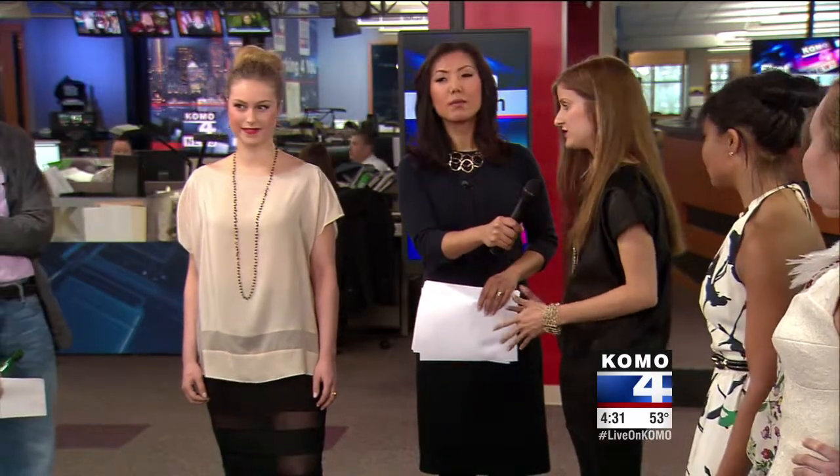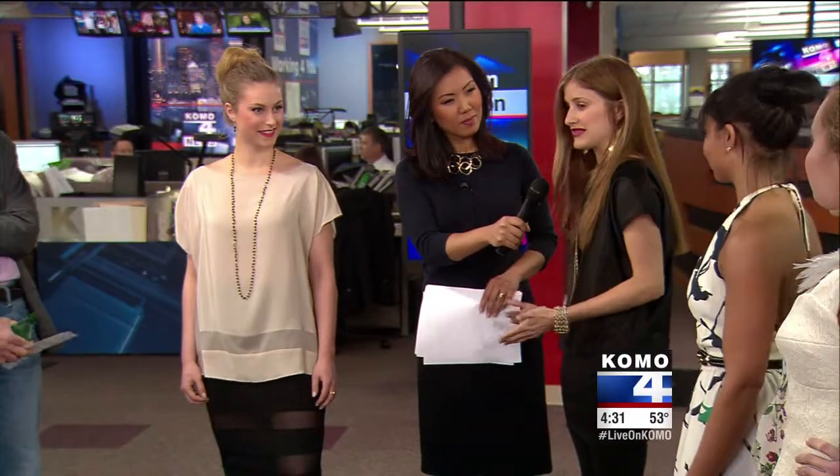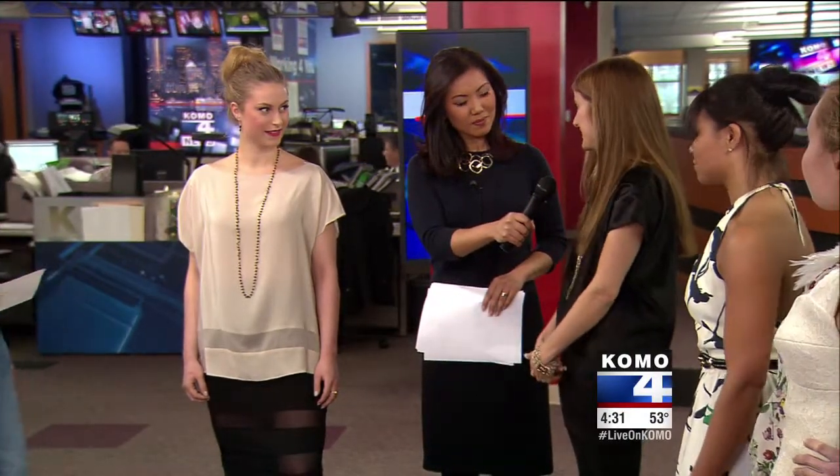Rebecca is wearing an organic cotton skirt, and Cameron is also wearing an organic cotton skirt with a silk hemp blend top. How did you get into the green fashion business? I decided to become an eco-friendly designer because I felt that a lot of day and evening wear clothes for women just wasn't sustainable. So I felt like I wanted to go for it and do it. It's beautiful, beautiful clothing.